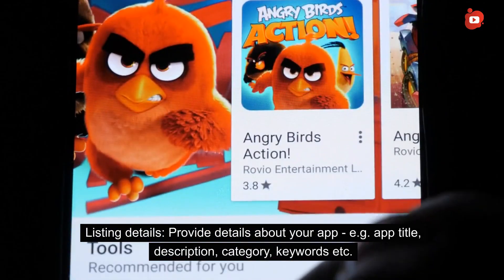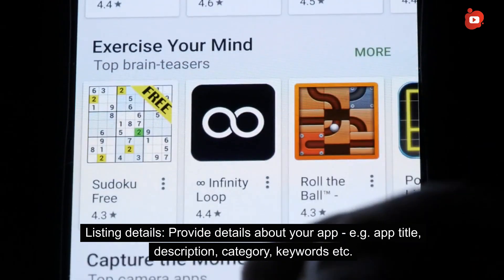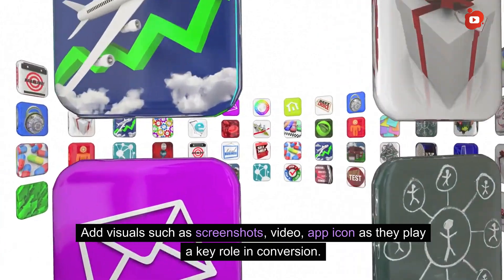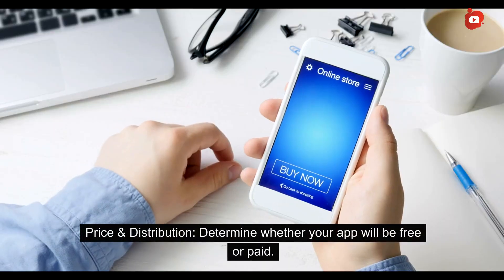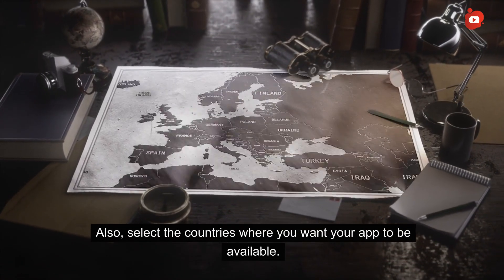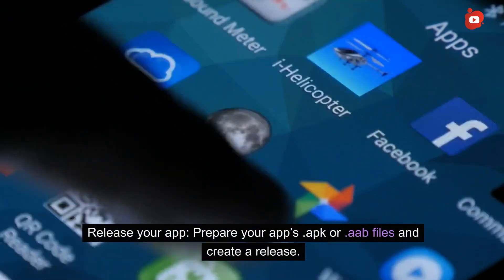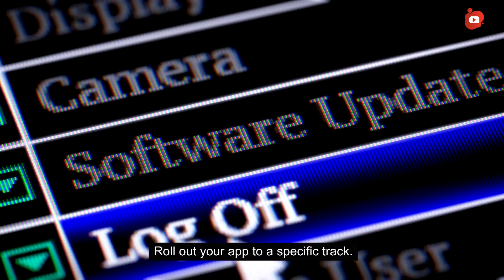For your Google Play listing, provide details about your app including app title, description, category, and keywords. Add visuals such as screenshots, video, and app icons, as they play a key role in conversion. Determine whether your app will be free or paid, and select the countries where you want it to be available. Finally, prepare your app .apk or .aab files, create a release, and roll out your app to a specific track.